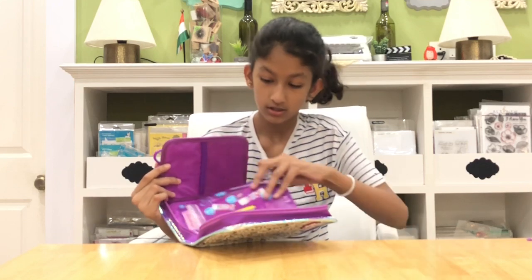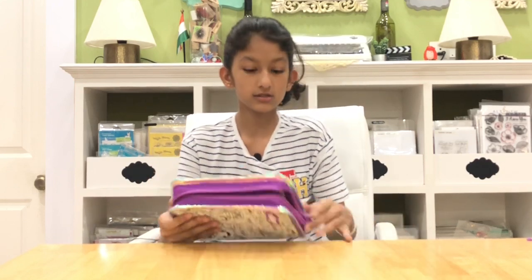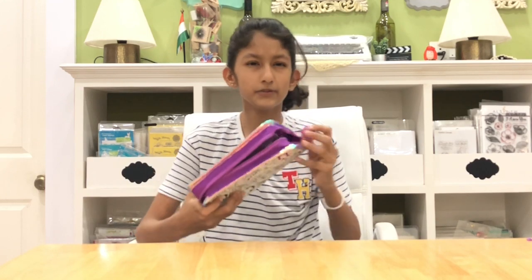That's it with this box. If you want me to do my whole Smiggle collection including the backpacks and my very old 2012 stuff, I'd be very happy to do it — I have some really cool old things I'd love to show you. Be sure to comment that down below!